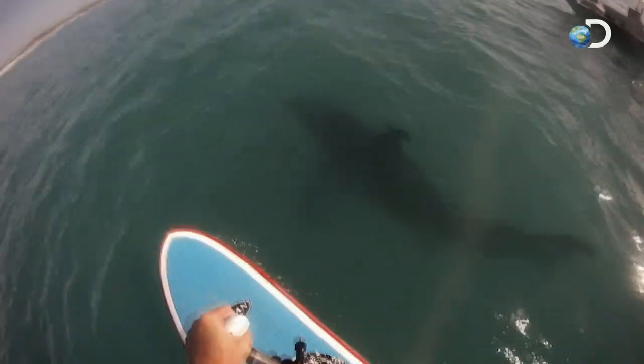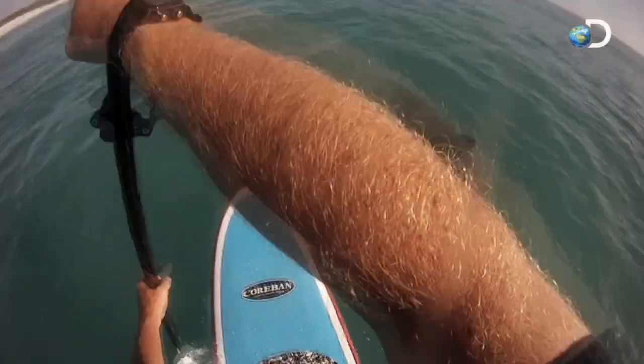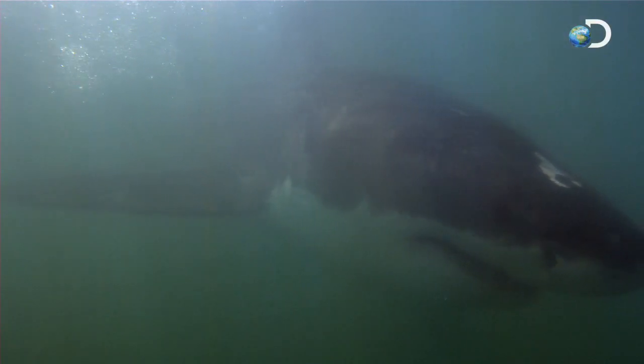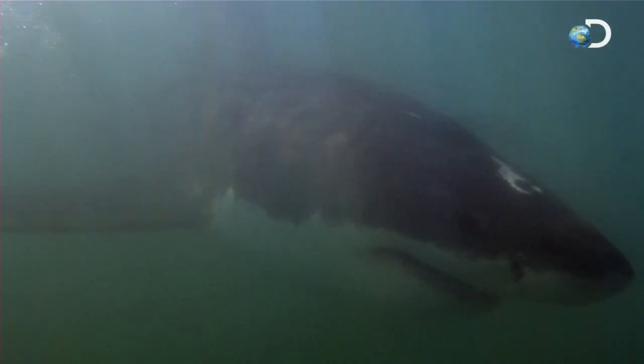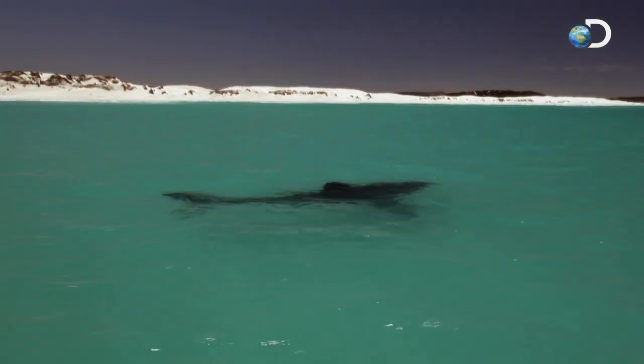But why the sharks come here is a mystery. The answer may lie on the ocean floor, 30 feet below. The diving in this area, known as Shark Reef, is impossible due to the extreme danger and poor visibility.